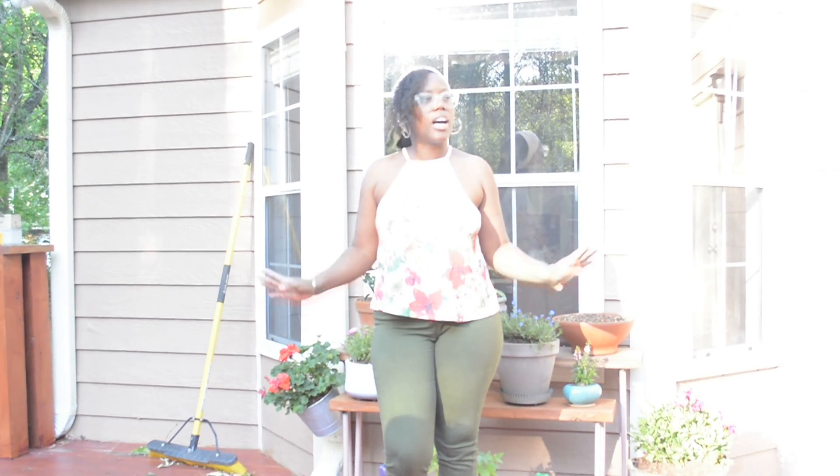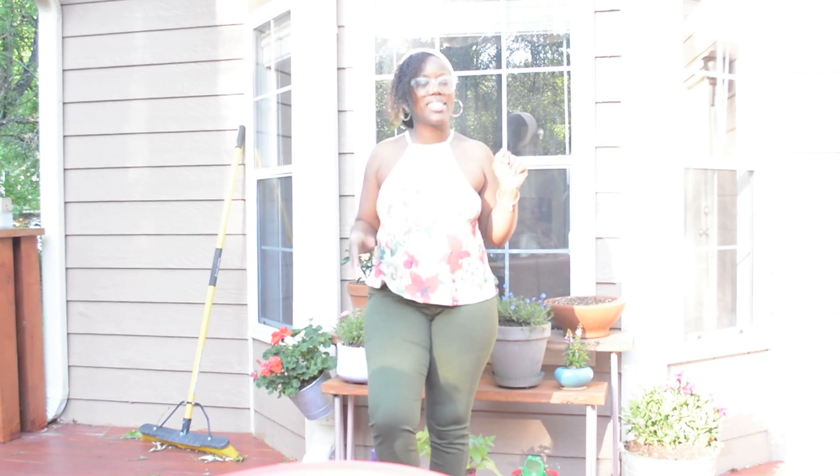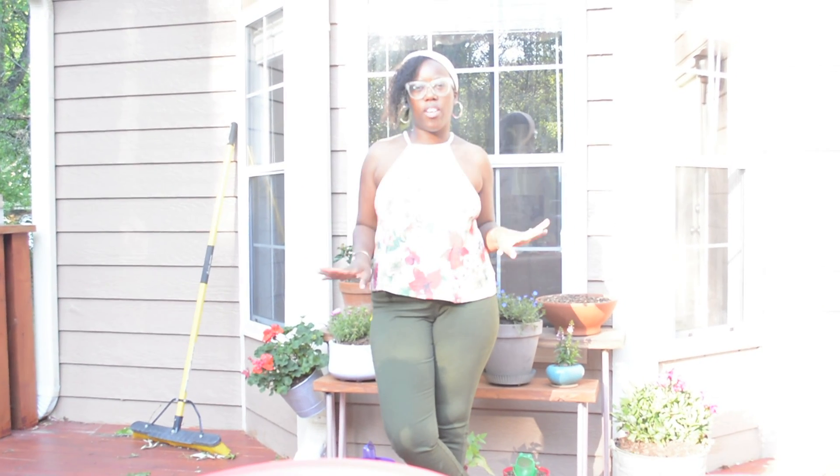Hello everyone. Today is May 7th, and today I'm going to do a garden tour.